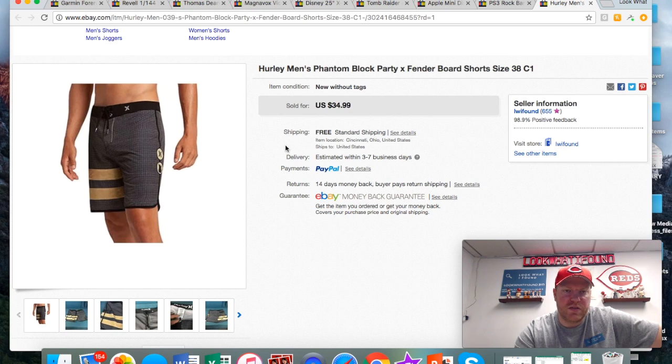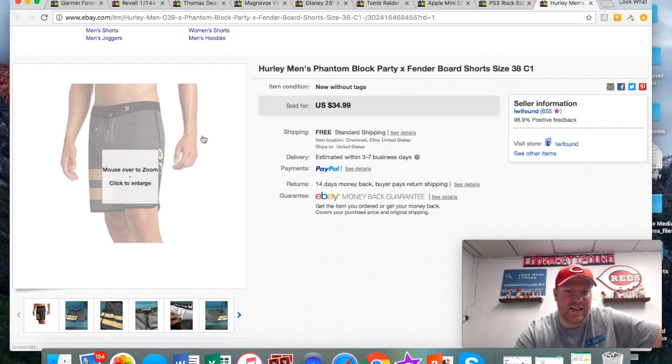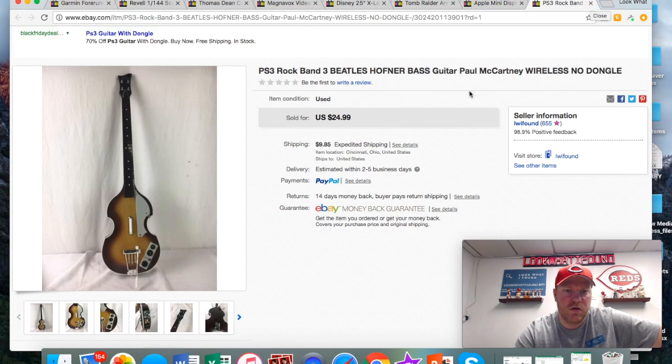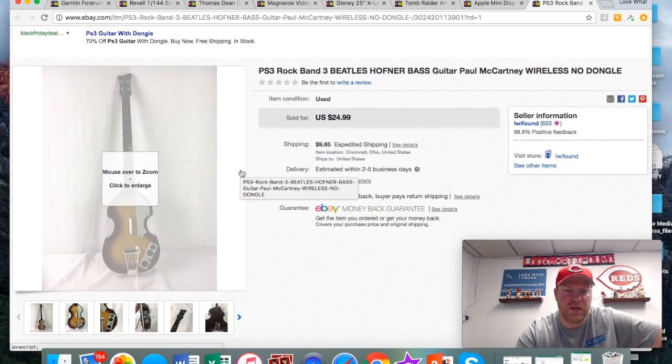These Hurley board shorts — I got these in a big Amazon haul and paid like two or three bucks for them. I had like five pairs and pretty much sold through them all. Got 35 with free shipping on those.